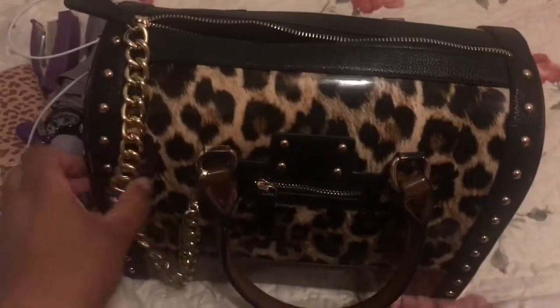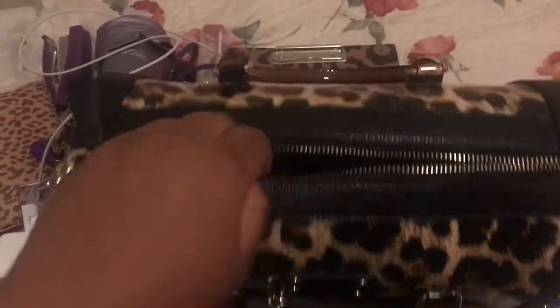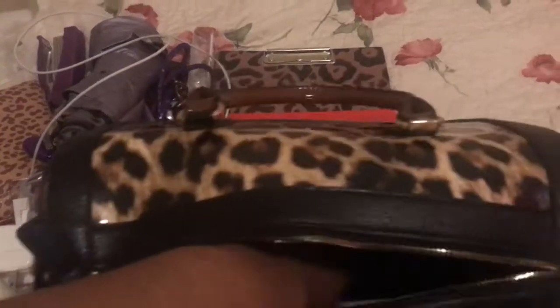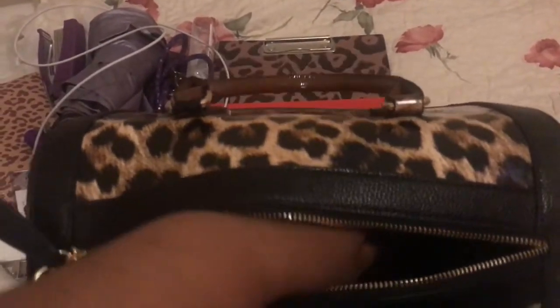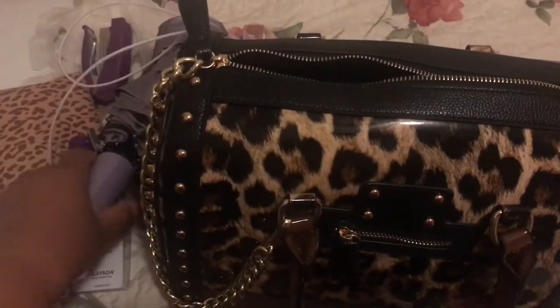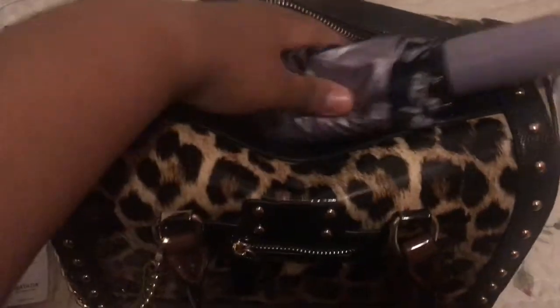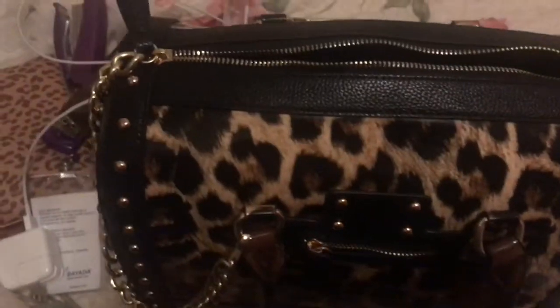I'm about to fill my bag up with the things I carry with me every day. I have my umbrella — perfect — and my wallet.